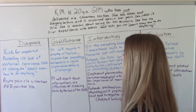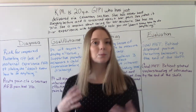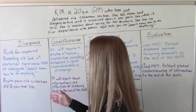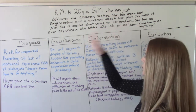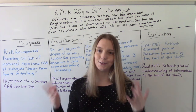We have two nursing diagnoses. The first one is a very special one we use postpartum: risk for impaired parenting related to lack of maternal experience — because she has no experience — as evidenced by the patient stating she doesn't know how to do anything.